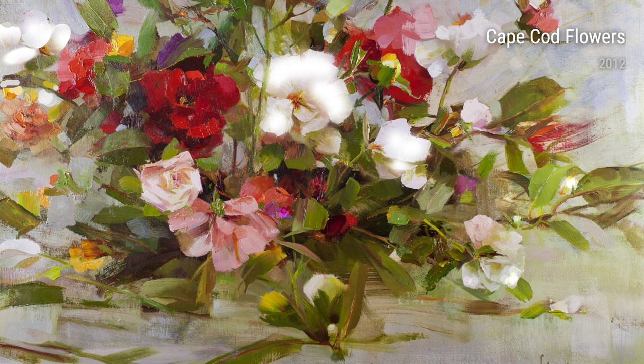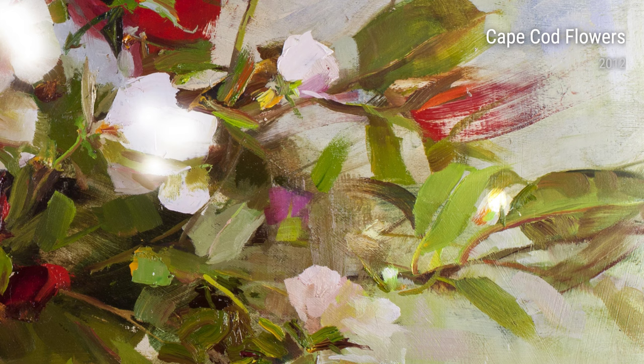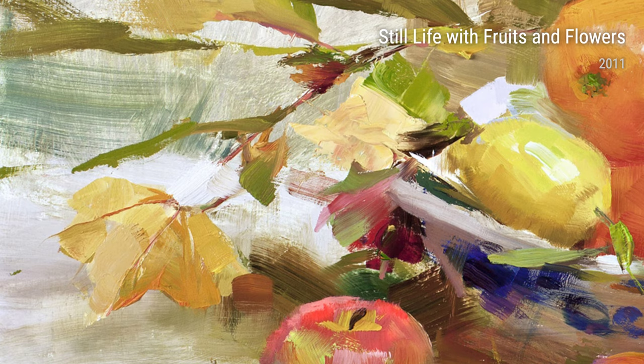Let's dive into some of his incredible works of art. In Pale Roses, created in 2010, Schmid captures the softness and elegance of delicate rose petals, with each stroke of his paintbrush radiating beauty and grace. The following year, in Arpeggios and Still Life with Fruits and Flowers, he takes us into a world of vibrant colors and intricate compositions, showcasing his extraordinary attention to detail.